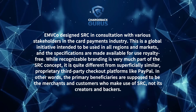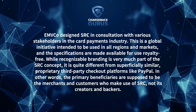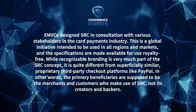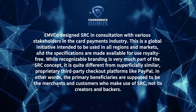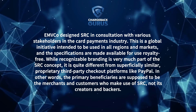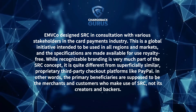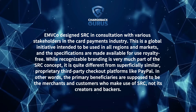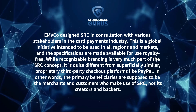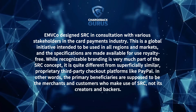EMVCo designed SRC in consultation with various stakeholders in the card payments industry. This is a global initiative intended to be used in all regions and markets, and the specifications are made available for use royalty-free. While recognizable branding is very much a part of the SRC concept, it is quite different from superficially similar proprietary third-party checkout platforms like PayPal. In other words, the primary beneficiaries are supposed to be the merchants and customers who make use of SRC, not its creators and backers.